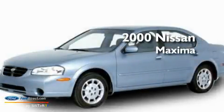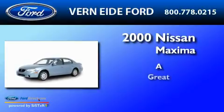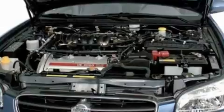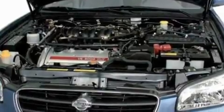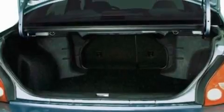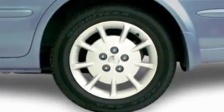This is a 2000 Nissan Maxima. Its top features include full power accessories, a multi-link rear suspension, cargo tie-downs, an engine immobilizer theft deterrent system, and 12-volt power outlets.